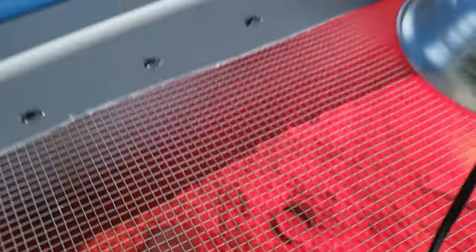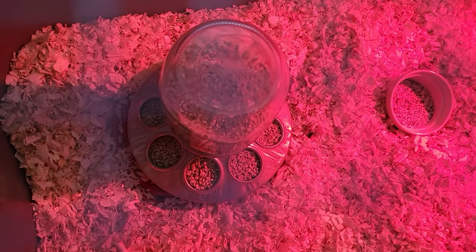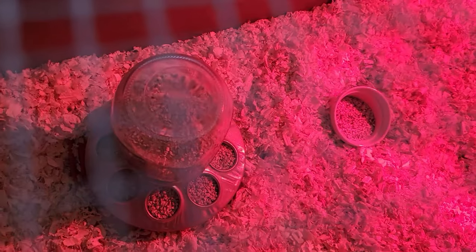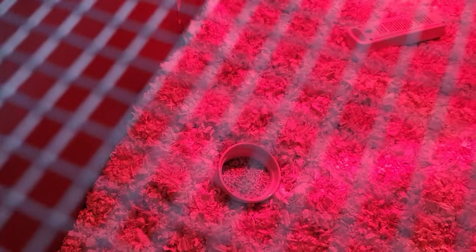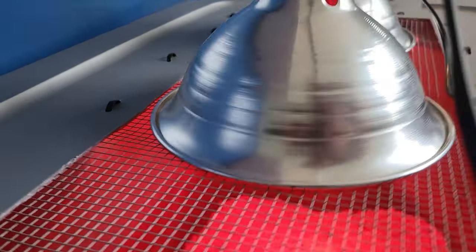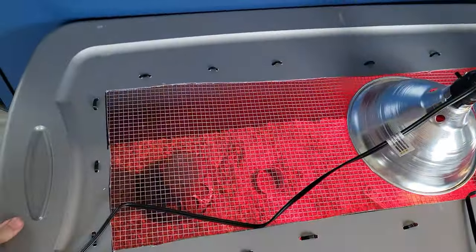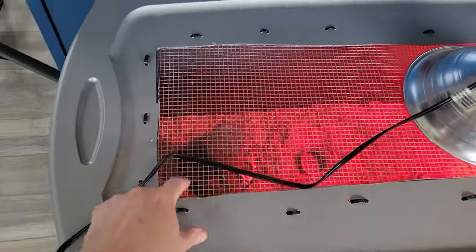This is the brooder we have set up for once they're fluffed out and ready to go in. We've got our feeding tray, the chick starter, a little bowl of grit, and our thermometers in there. We've got a couple of little heat domes — heating lights. Just pine shavings inside a tote that Rob designed with zip ties and hardware cloth.